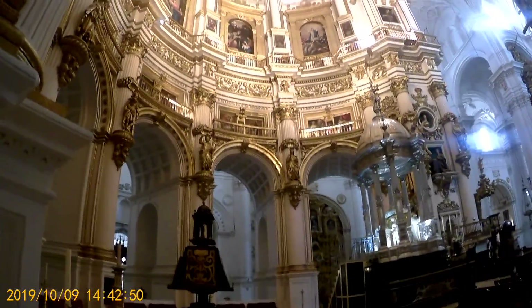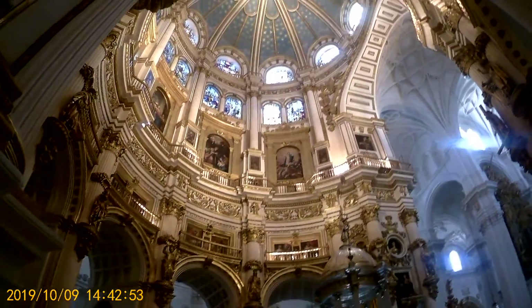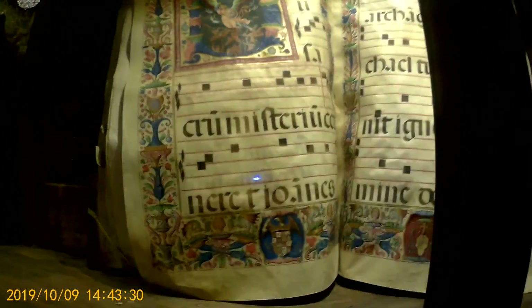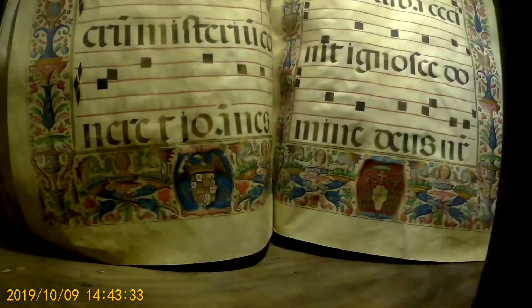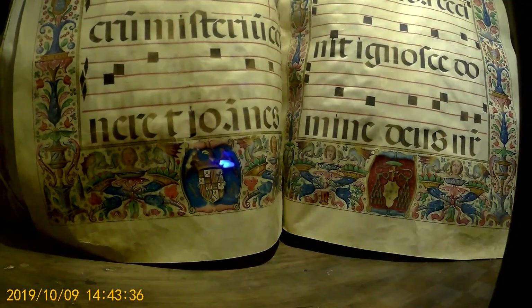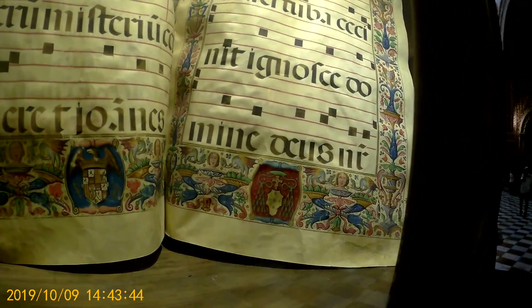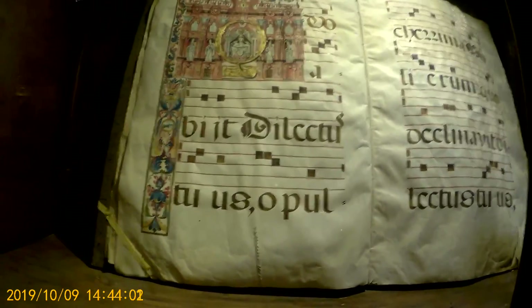Inside, you have these gorgeous domes — that is architecture. There is lovely calligraphy; this is what the monks would have been practicing. All of that is hand done, by the way — even the little graphics.